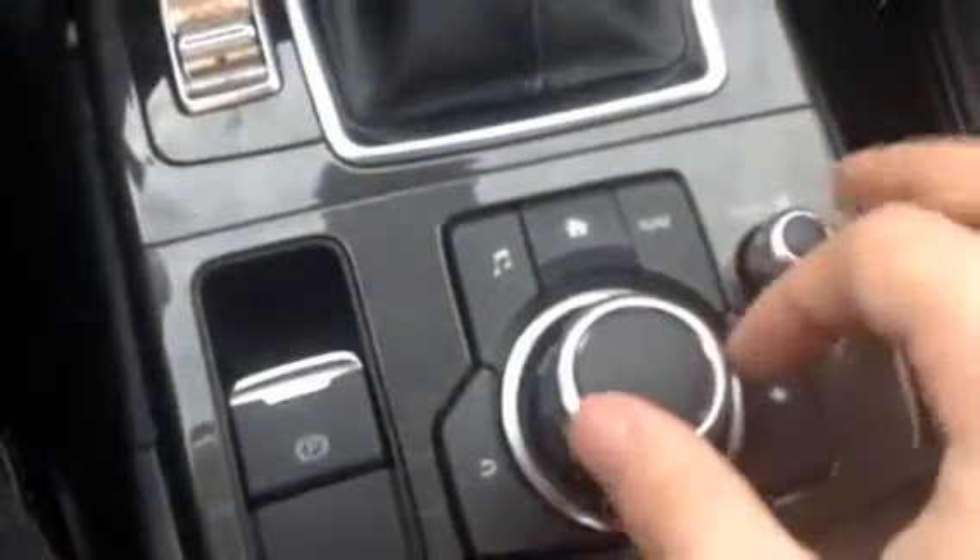Coming here to the center console, you've got your full touchscreen with all your menu options, your Bluetooth, and of course navigation as well. I'm controlling all that with the knob just down here — so that's all controlled by this.